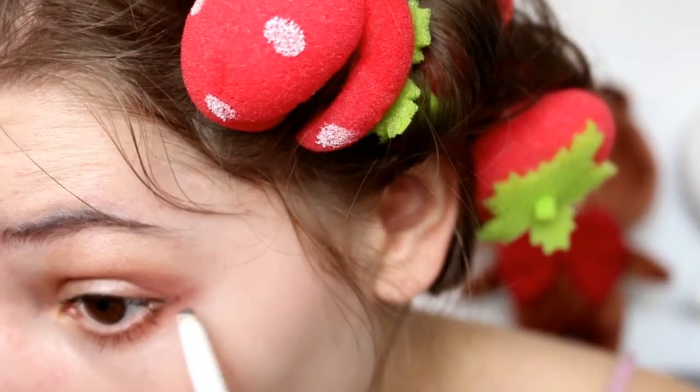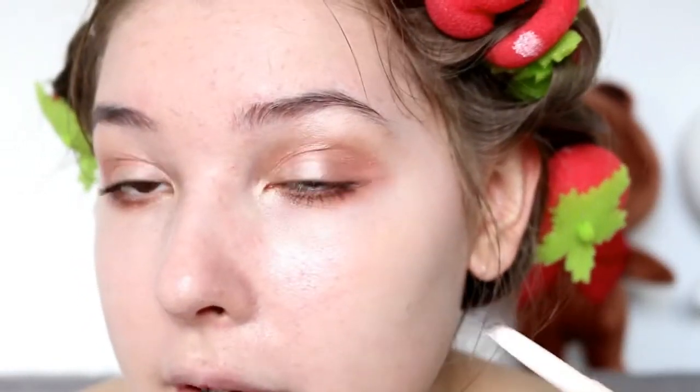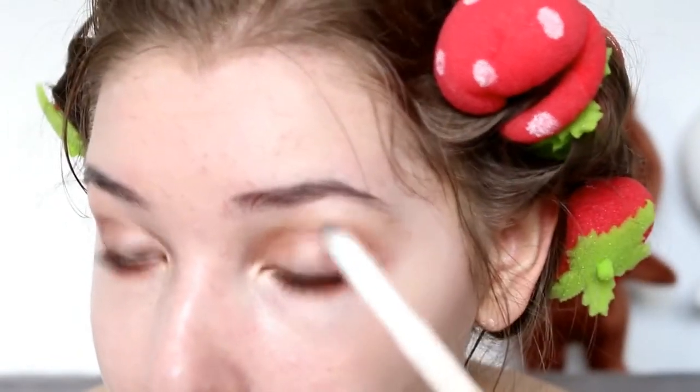So I'm moving on to brows, but before that I'm going to apply a bit of product in the corner of my eye to lift my eyes up a bit, hopefully — because the look without liquid eyeliner makes me feel so naked. Now I'm filling in my brows. HyunA had a more red, gingery hair color in this video, and she matched her brow color to her hair. So I'm just going to use a brow pencil that matches my own brow color.